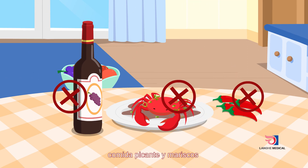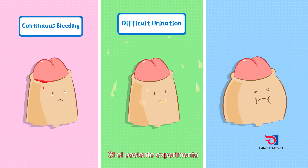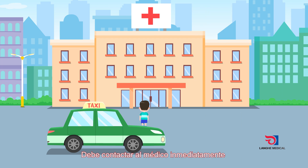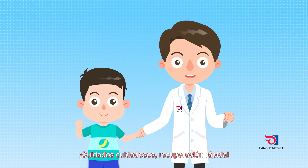Patients should eat light food and avoid alcohol, seafood, and spicy food after the operation. In case of continuous bleeding, severe swelling, or severe pain in the penis after the operation, the doctor should be contacted in time. Careful care leads to quick recovery.